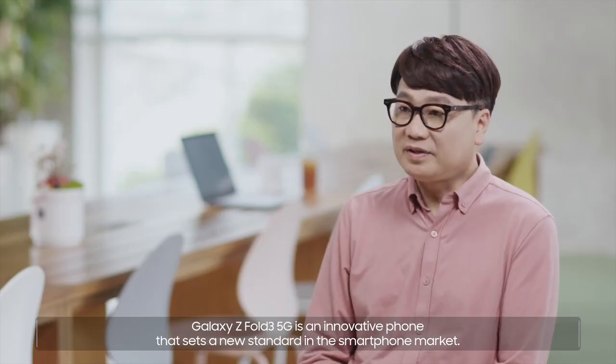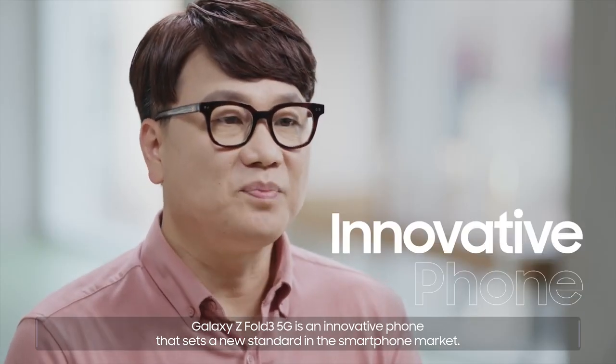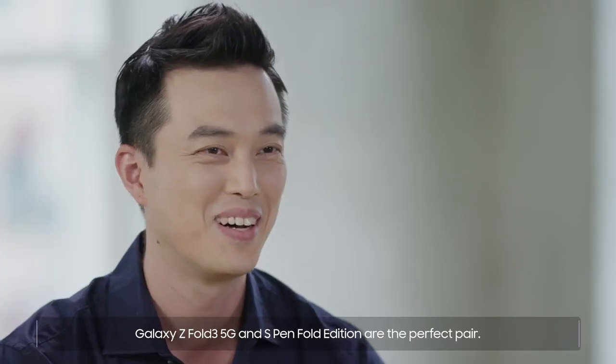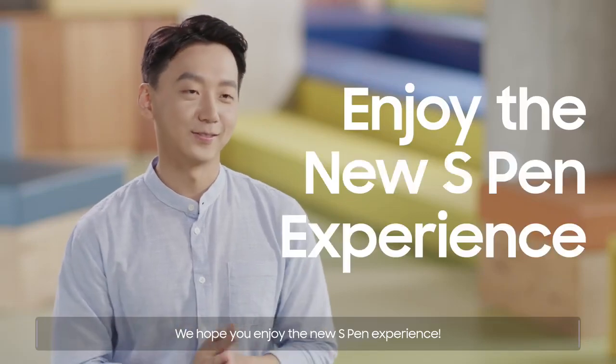Galaxy Z Fold3 5G is an innovative phone that sets a new standard in the smartphone market. Galaxy Z Fold3 5G and S Pen Fold Edition are the perfect pair — they're best friends. We hope you enjoy the new S Pen experience.